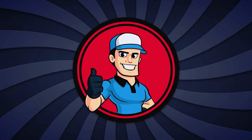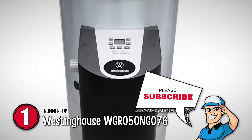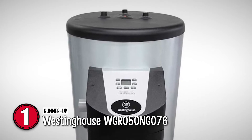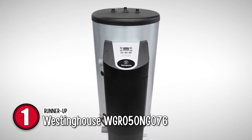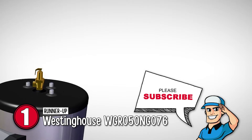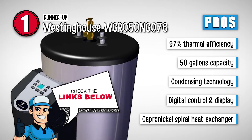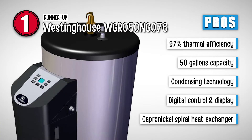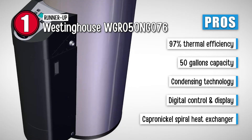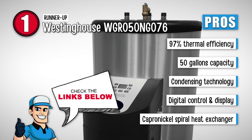Finally, we have the Westinghouse WGR050-NG076. This gas water heater includes a T&P valve, hot outlet, cold inlet, and an auxiliary return. The heat exchanger is a Westinghouse exclusive with a spiral design that expands and contracts with temperature changes to avoid scale accumulation. Its pros are: it has a high thermal efficiency of 97%, it has a large tank capacity of up to 50 gallons, its condensing technology ensures low energy loss, it has digital control and display for temperature settings, and it has a Capra Nickel spiral heat exchanger that increases efficiency.